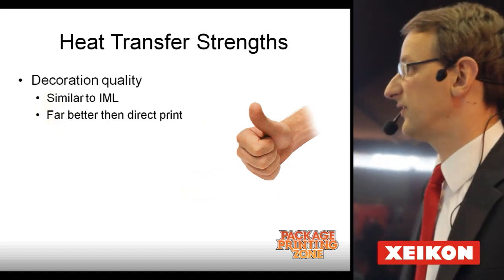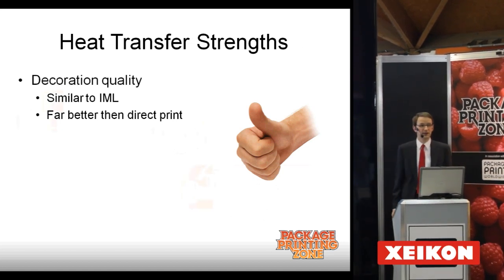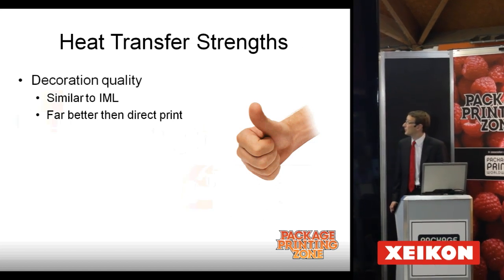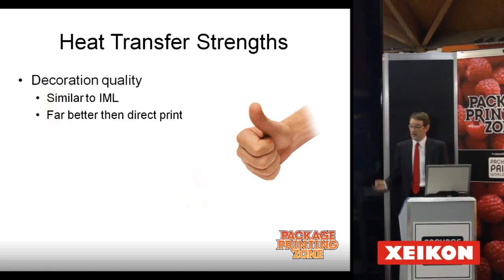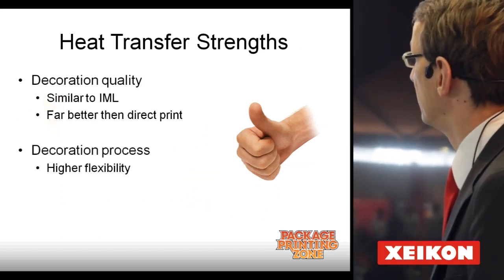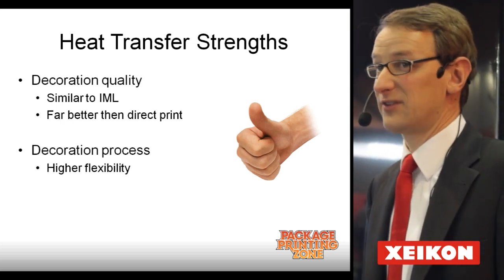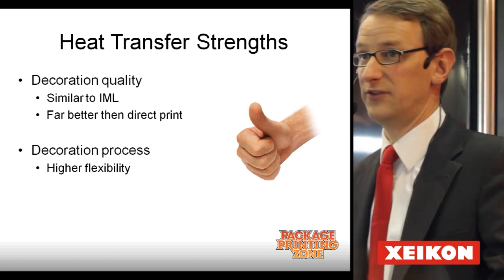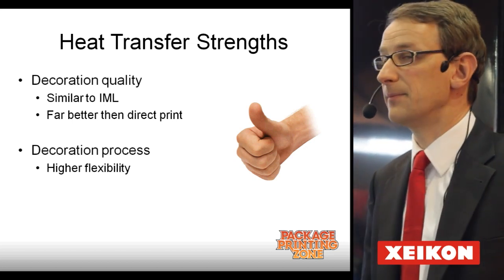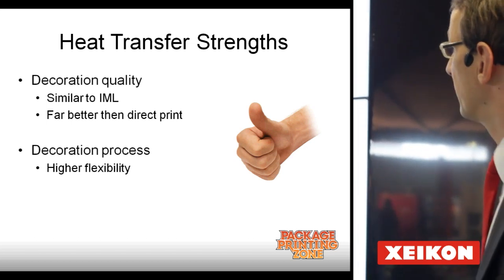What are the strengths of this process? First of all, quality is very good. We print with a 1200 dpi image resolution and a three-bit depth. It is absolutely much better than the direct printing quality in use today. It is also highly flexible, because it is in combination with digital print, which is top for short runs and medium runs.